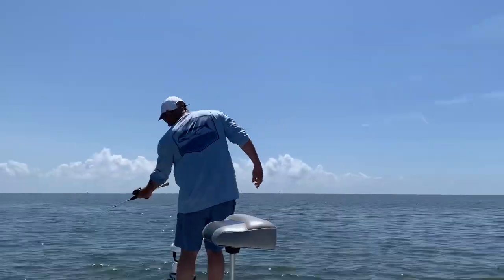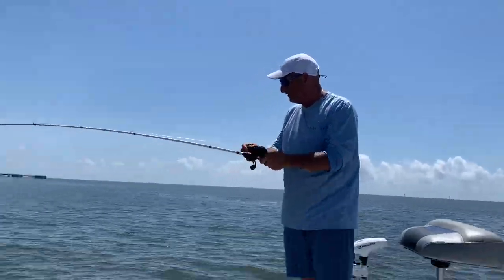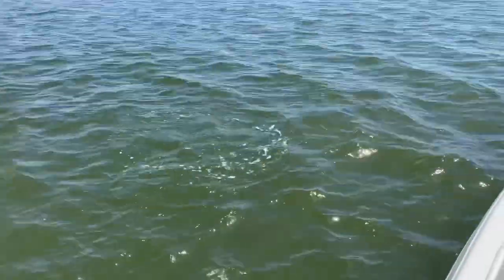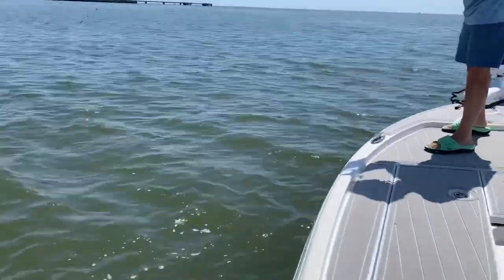What you got? Big old trout. Do you need the net? Gulfport rocks, baby! Nice. Wow. The croaker through the lips — I was just jigging him. He's my dead croaker.